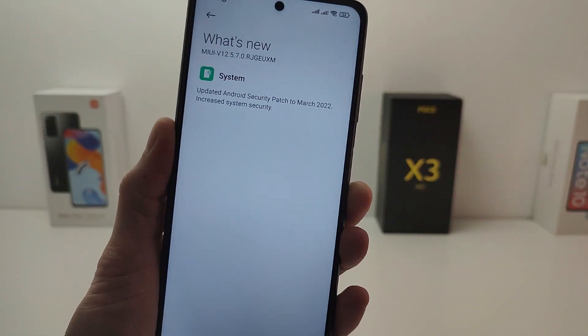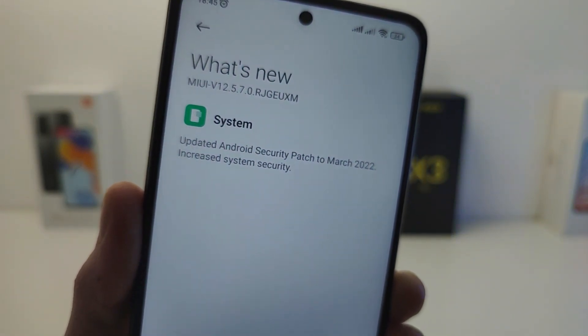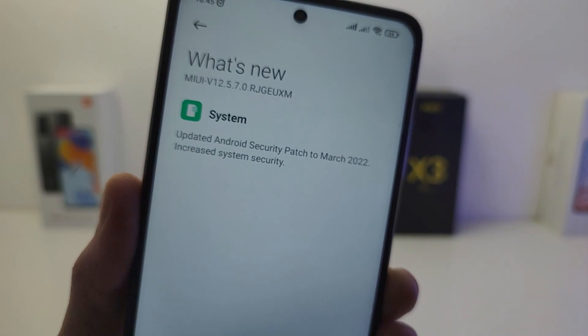What's new: update Android security patch to March 2022, increased system security.